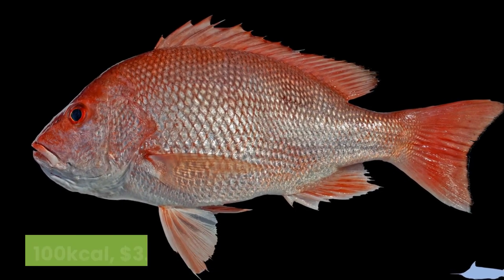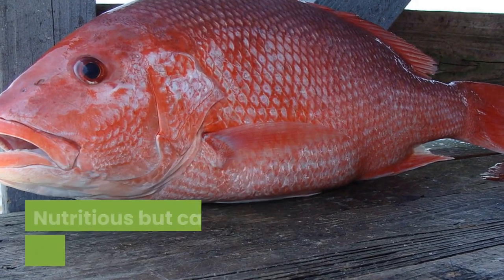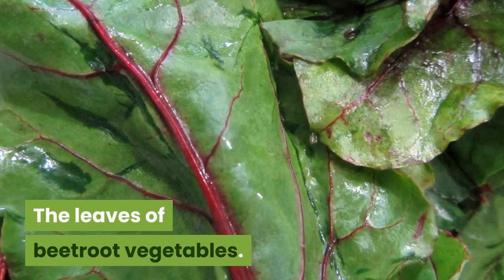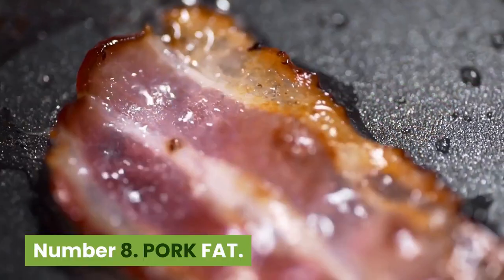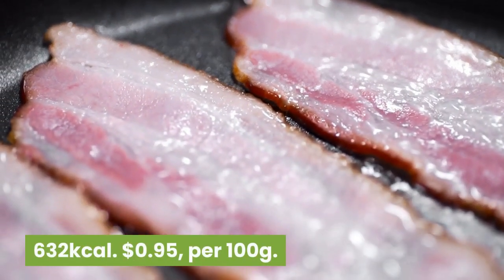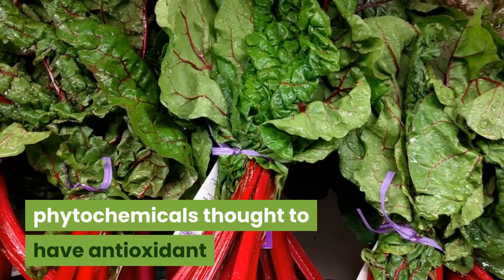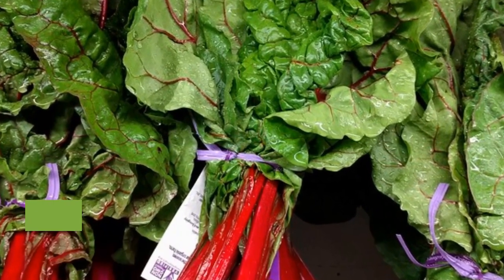Number 10: Snapper. 100 kilocalories, $3.75 per 100 grams. A family of mainly marine fish, with red snapper the best known. Nutritious but can carry dangerous toxins. Nutritional score is 69. Number 9: Beet greens. 22 kilocalories, 48 cents per 100 grams. The leaves of beetroot vegetables, high in calcium, iron, vitamin K and B group vitamins, especially riboflavin. Nutritional score is 70. Number 8: Pork fat. 632 kilocalories, 95 cents per 100 grams. Pork fat is a good source of B vitamins and minerals. It is more unsaturated and healthier than lamb or beef fat. Nutritional score is 73. Number 7: Swiss chard. 19 kilocalories, 29 cents per 100 grams. A very rare dietary source of betalains — phytochemicals thought to have antioxidant and other health properties. Nutritional score of Swiss chard is 78.